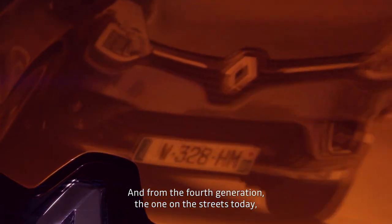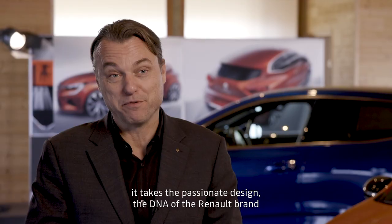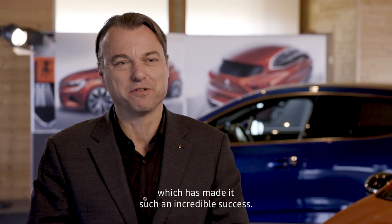And from the fourth generation — the one that's on the street today — it takes the passionate design, the DNA of the brand Renault, and the emotional side of the Clio, which has made it such an incredible success.